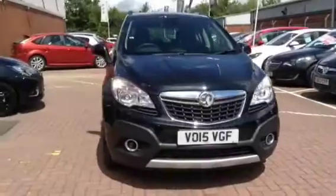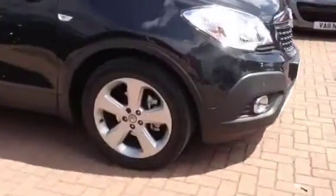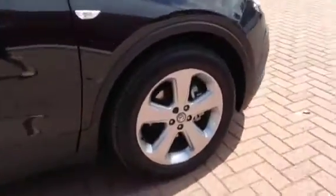Welcome to Bayless. You're about to view a Vauxhall Mokka exclusive. This Vauxhall is in black. This is a Bayless X-Demonstrator which comes with the remainder of the manufacturer's warranty, in this case 33 months.